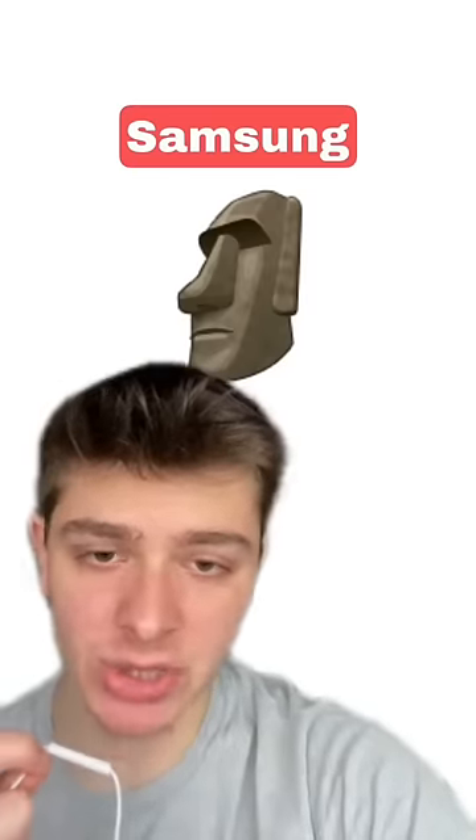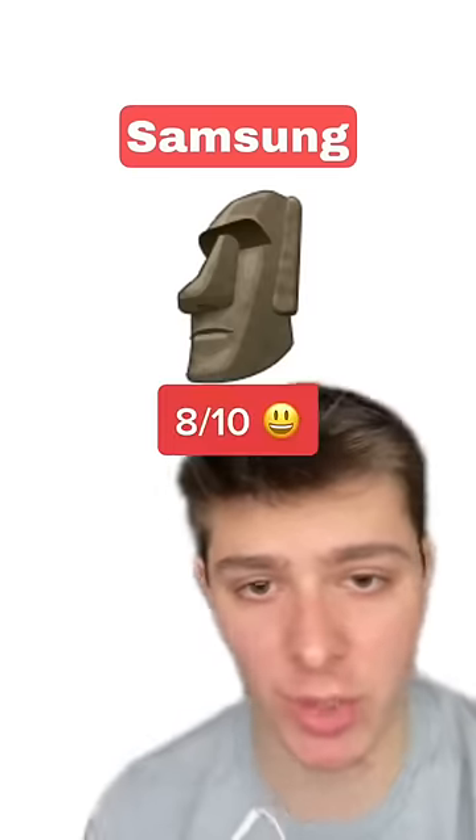And now we got Samsung. This one's kind of basic, but no complaints at all. I'll give this one an 8 out of 10.